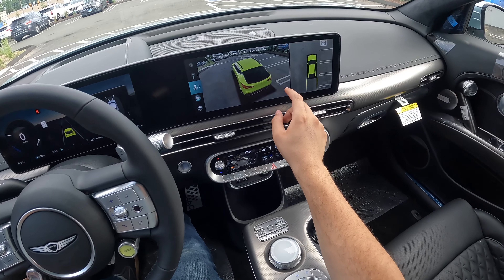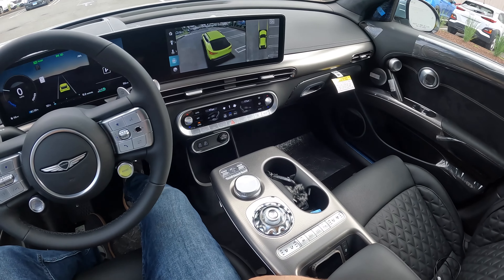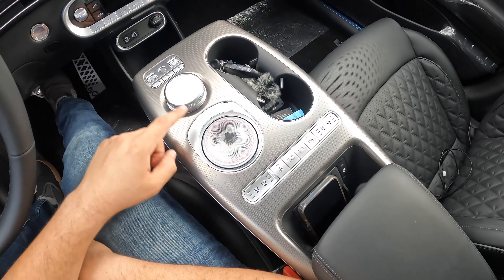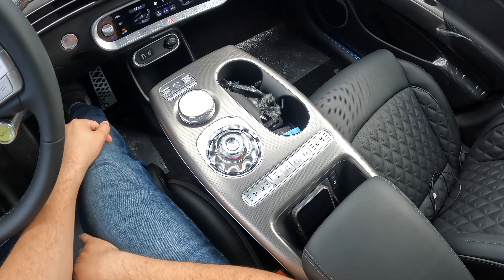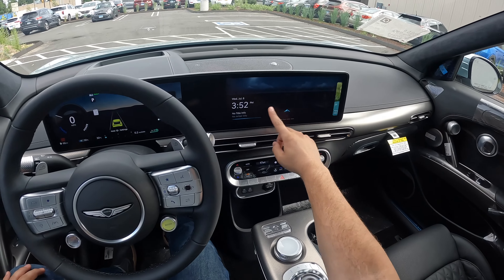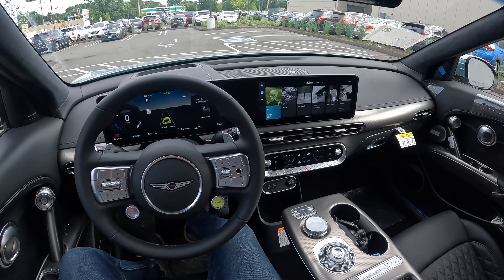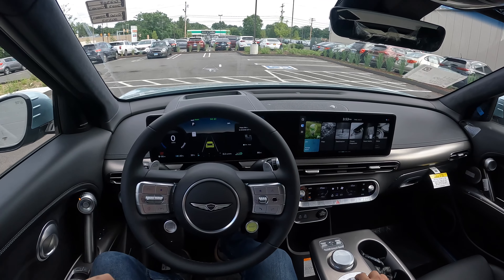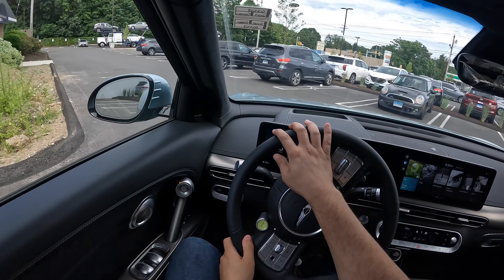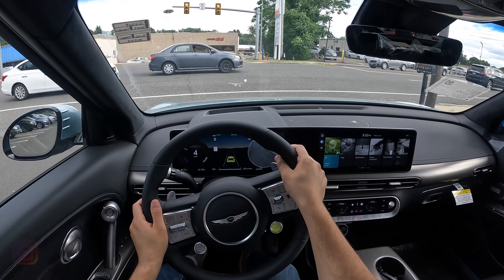There are two 12.3-inch screens and the backup camera looks very very good — it has a lot of views including a 3D view, which I'm a big fan of. I just don't like the fact that the car's interior trim is finished in this neon color; it would have been nice if it matched the car's exterior color. The 360 view and backup camera resolution are very very good. When you turn off the car, the camera actually goes back in — very nice. The screens are nice and responsive and overall the interior looks very nice.